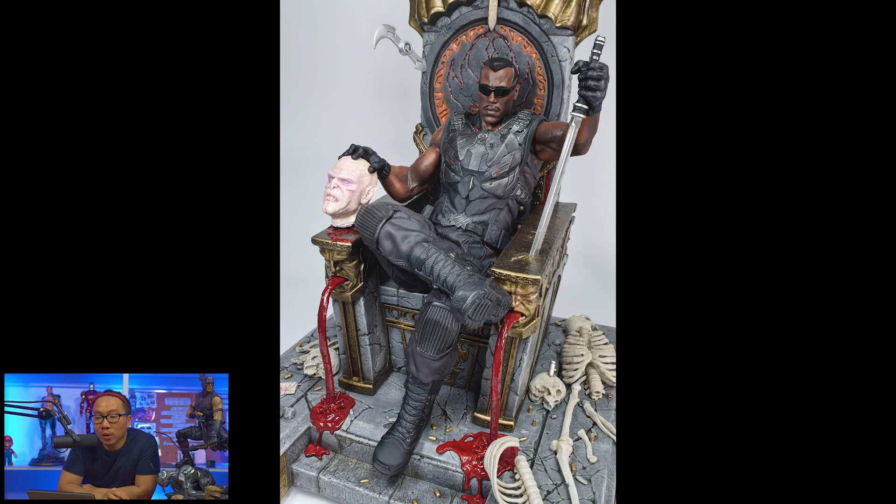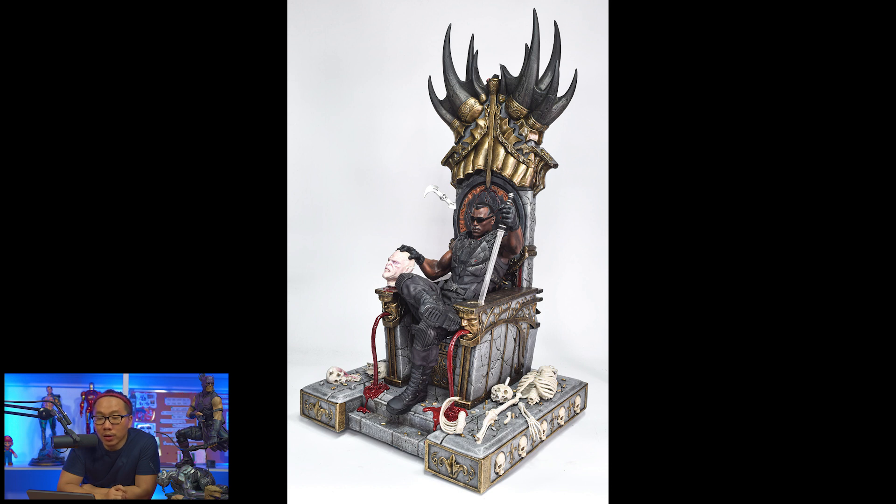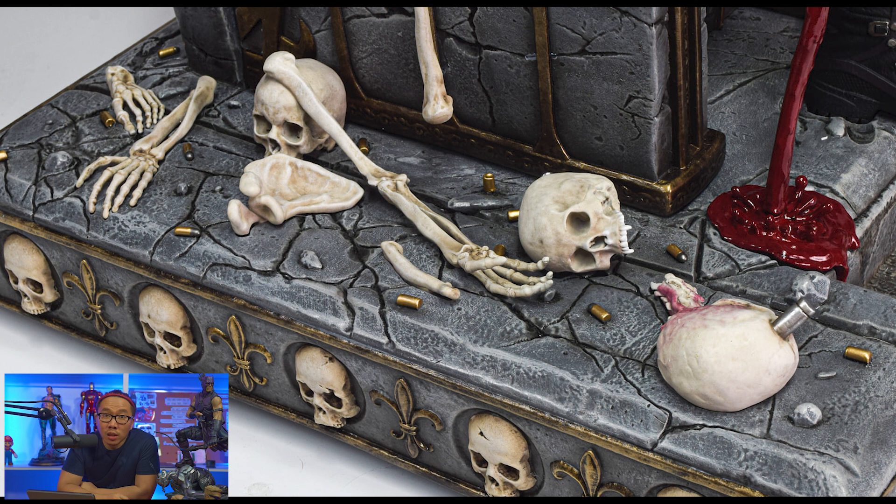Next, we have a full reveal on the prototype of this Blade on Throne. I must say this really came out pretty good — definitely better than I expected. Good news is there's still some slots left available if you want to pre-order.